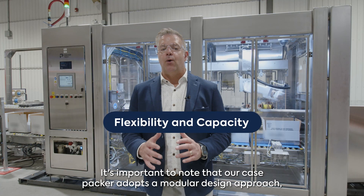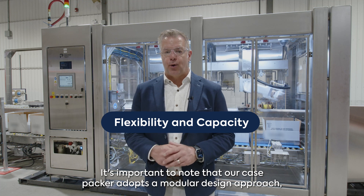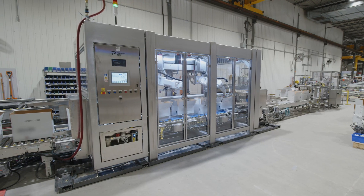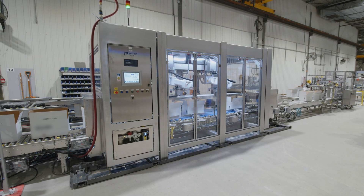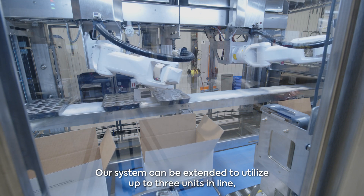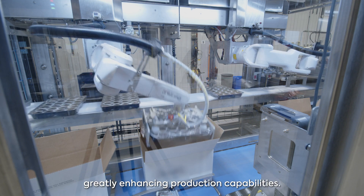It's important to note that our Case Packer adopts a modular design approach, allowing for flexibility and capacity in throughput. Our system can be extended to utilize up to three units in line, greatly enhancing production capability.